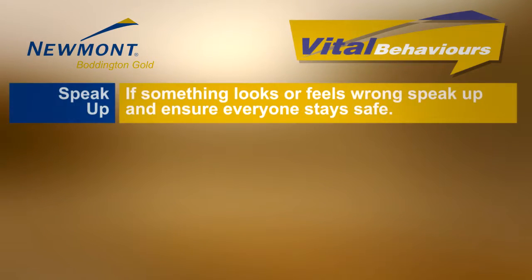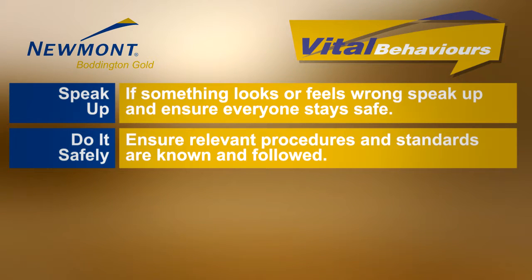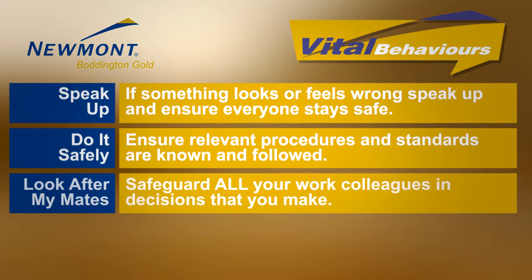Remember the vital behaviours. Speak up — when I see or feel that something is wrong or unsafe, I'll speak up to ensure everyone remains safe. Do it safely — when I feel or see someone else pressured to rush, take a shortcut, do a task we're unqualified to do, or feel fatigued, I'll stop, speak up and find a safe way to do the task. Look after my mates — when I see someone underestimating a risk, doing an unsafe act, or the task does not look right, I'll stop the task and in a positive manner discuss a safe way to complete the task.